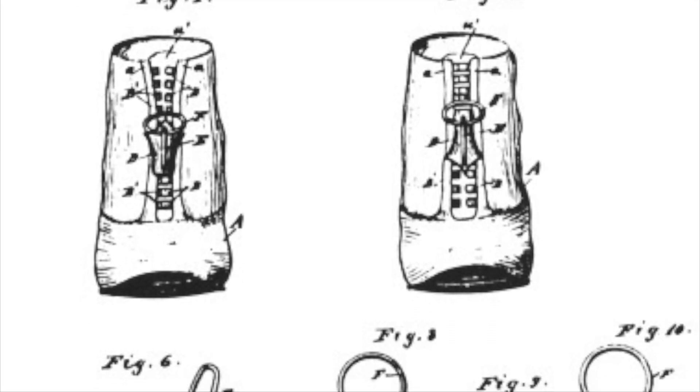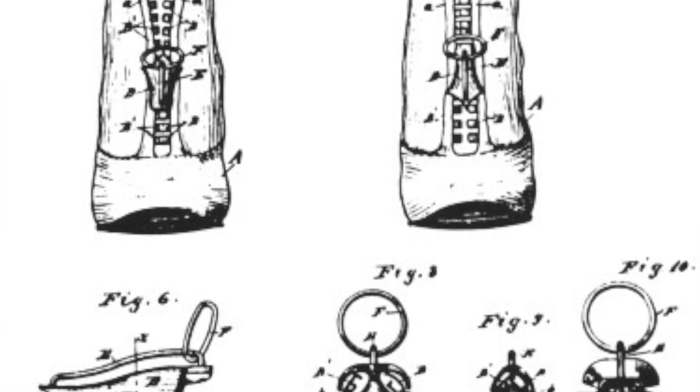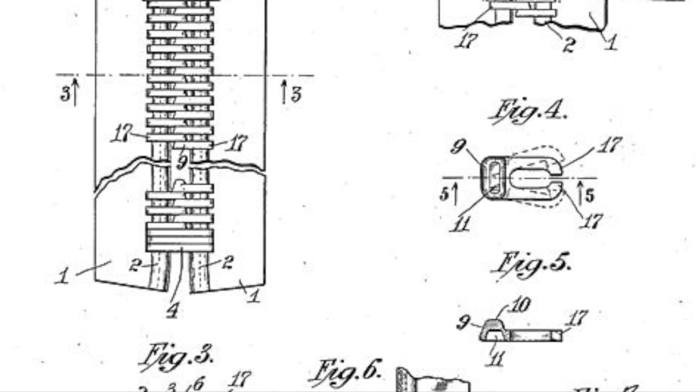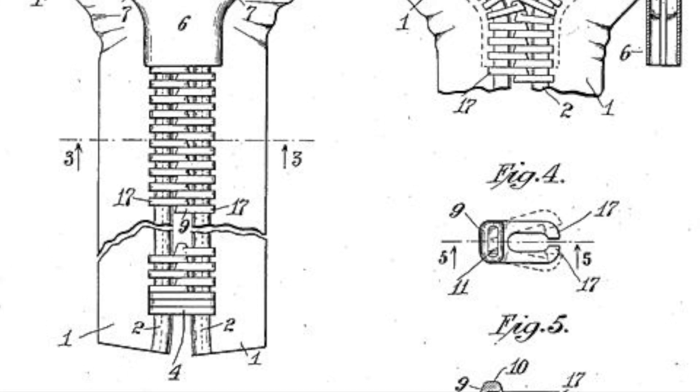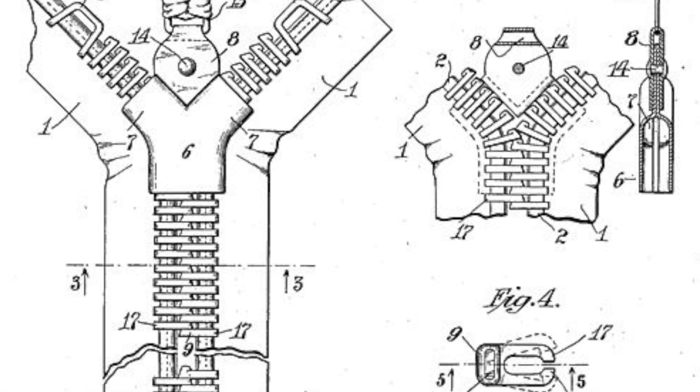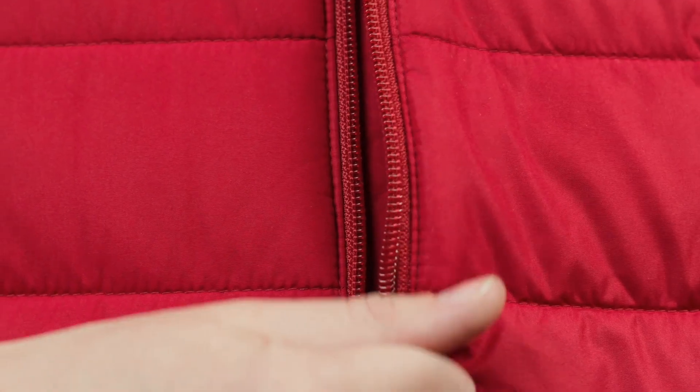The zipper emerged as a revolutionary fastening mechanism, offering unparalleled convenience, efficiency and reliability. Sundback's hookless fastener, patented in 1913, set the stage for the widespread adoption of zippers across various industries and applications.